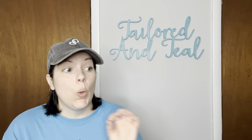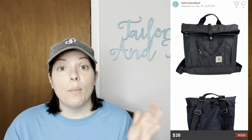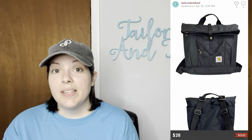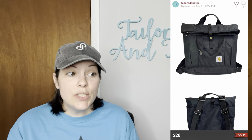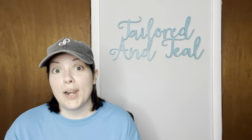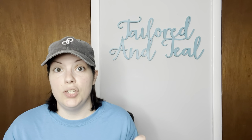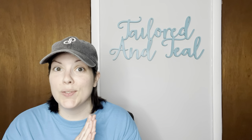This next one sold super fast and had a ton of interest on all platforms. It was a Carhartt black hybrid water repellent convertible tote bag/backpack — you could easily switch between backpack and tote mode. I picked this up at a thrift store in Pennsylvania while helping my mom recover from hip replacement surgery, and it sold for $28 with discounted shipping. The bag is still listed on Carhartt's website for around $68, so this person got a really great deal — it was in like-new condition.